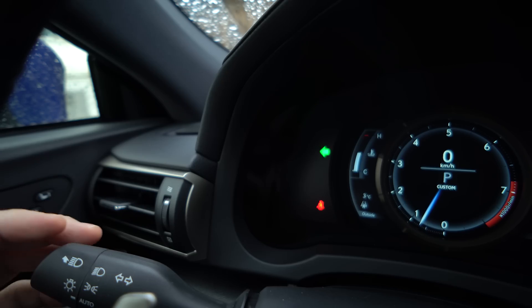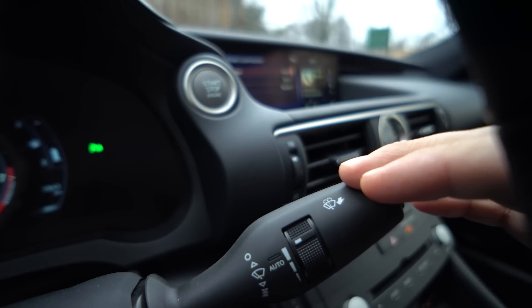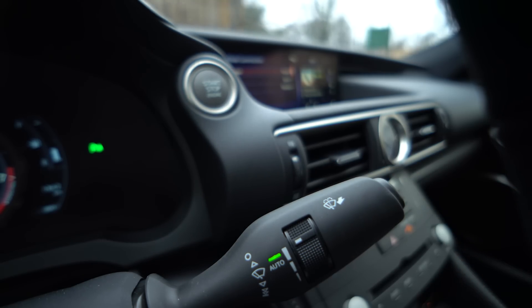Things I don't like: the number one thing is the turn signal stalk. It is annoying — it's that new BMW style where you have to double click it. You have to put it up and then it resets. You need to cancel a lane change by going to the opposite way; you can't go the same way to cancel it. And the most annoying part is that the wiper stalk is the same thing. In Kia, when you change the wipers or lights, it shows you what's happening — this doesn't.